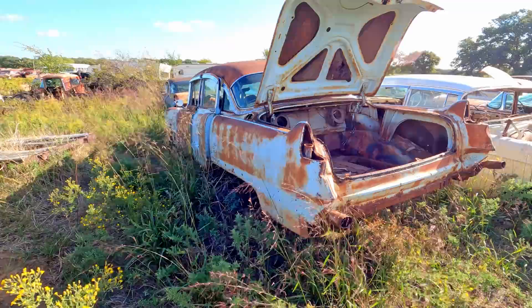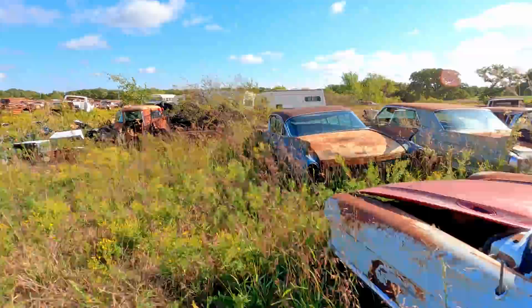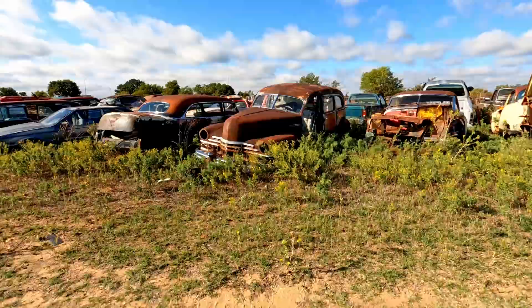The cool thing is nowadays with 3D printing, if you really wanted to, you can make some sort of taillights for this car here and go ahead and cut that trunk off and make a couch out of it. There's another '60 or '59 — I think that's a '60, I always get confused. To me they look so similar. This is an oldie but a goldie here. This is definitely a neat one.